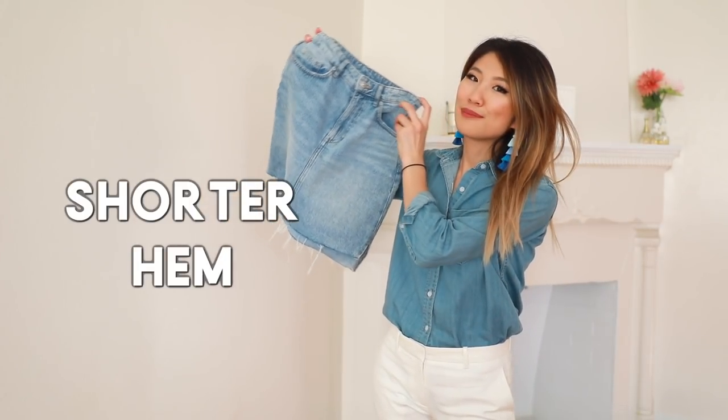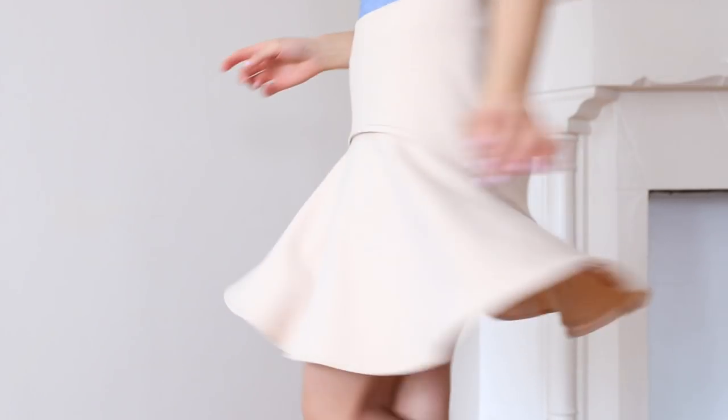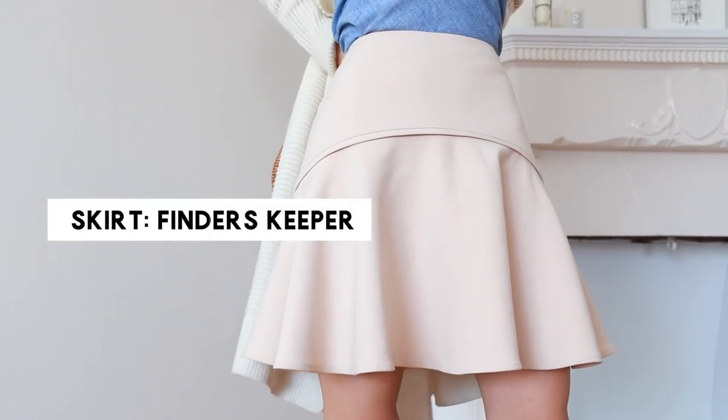The fourth style hack is to wear bottoms that are shorter. Find a hemline that is a bit shorter, like a pair of shorts or a skirt that's high-waisted. I find that this balances out my proportions a lot better and it makes my legs look longer.